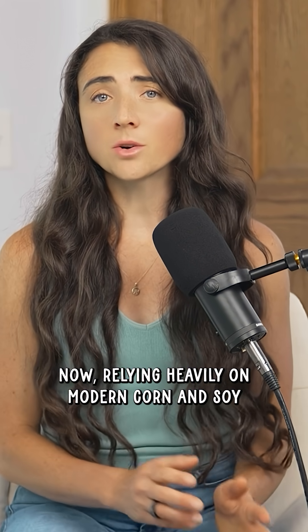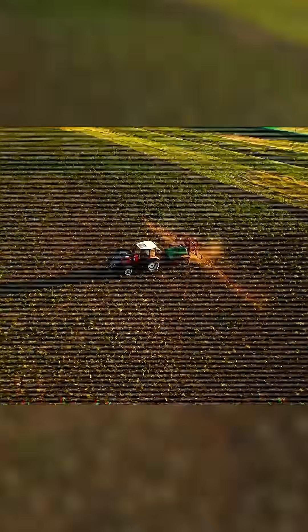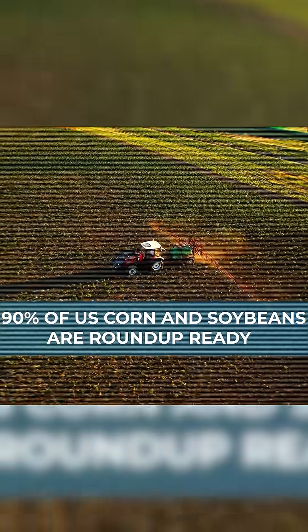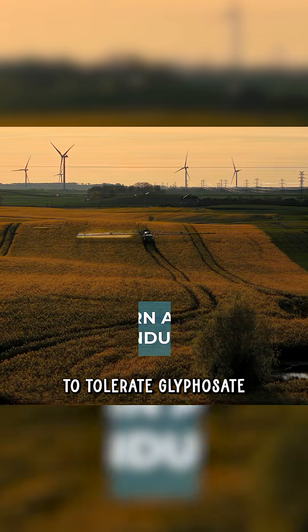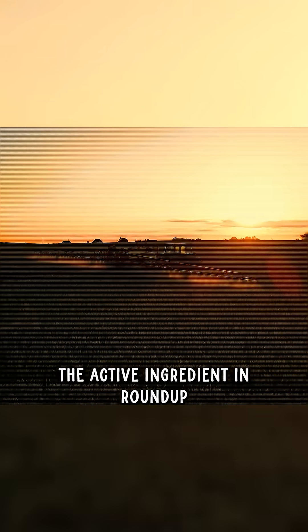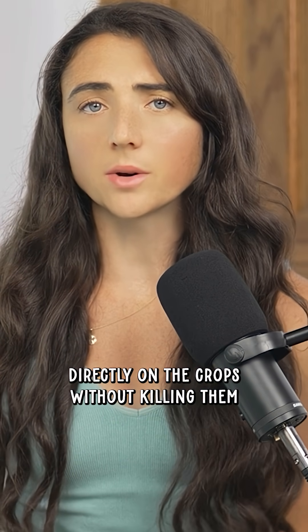Now, relying heavily on modern corn and soy comes with its consequences. First, the chemical load. Over 90% of U.S. corn and soybeans are Roundup Ready, meaning they're genetically modified to tolerate glyphosate, the active ingredient in Roundup. This allows farmers to spray glyphosate directly on the crops without killing them.